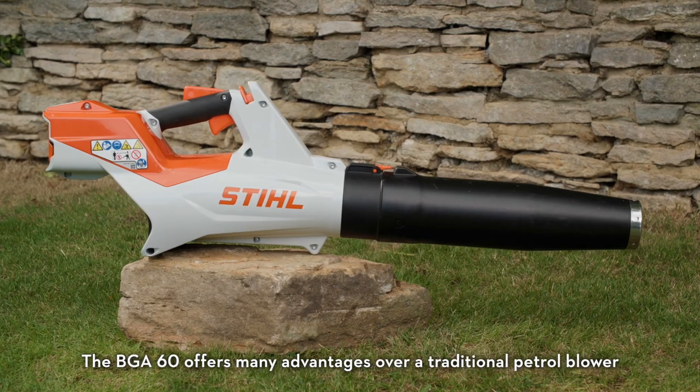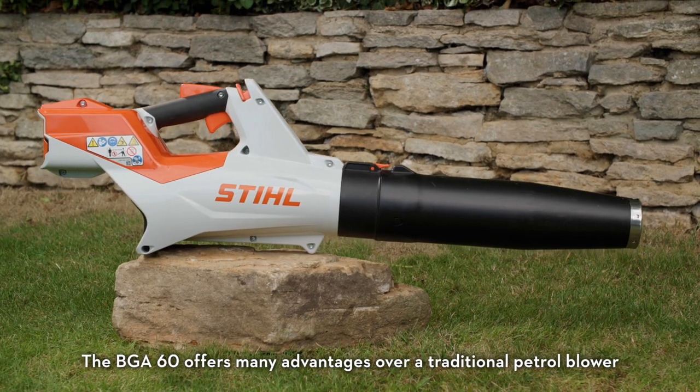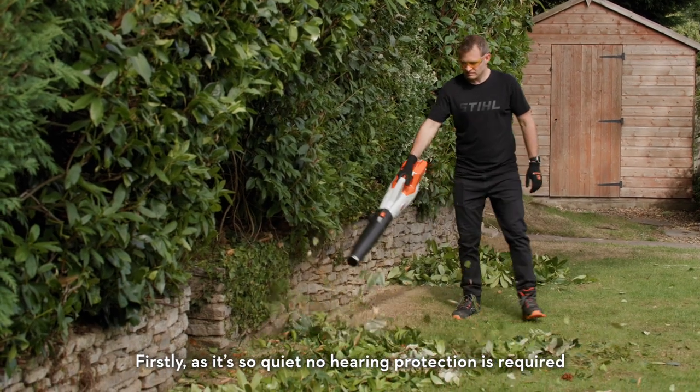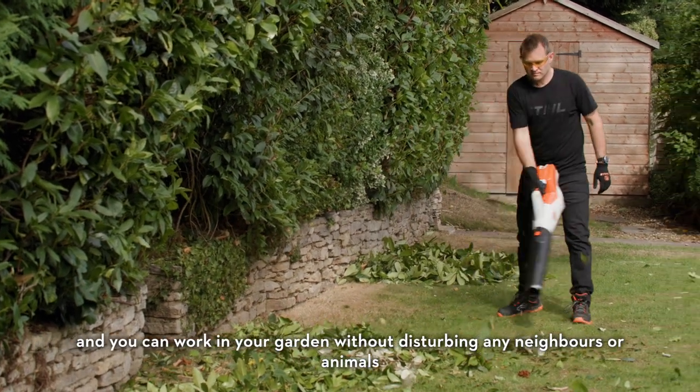The BGA60 offers many advantages over a traditional petrol blower. Firstly, as it's so quiet no hearing protection is required, and you can work in your garden without disturbing any neighbours or animals.